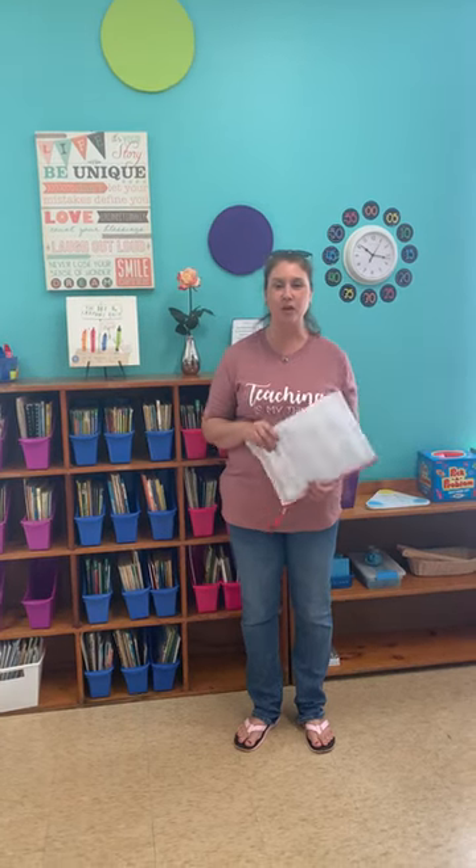Good morning everyone. I'm Mrs. Hammer. Welcome to our classroom. I just wanted to go over some things really quick from our orientation packet.